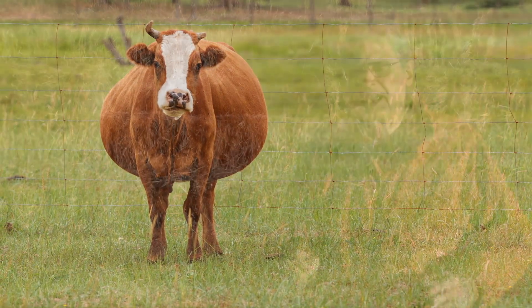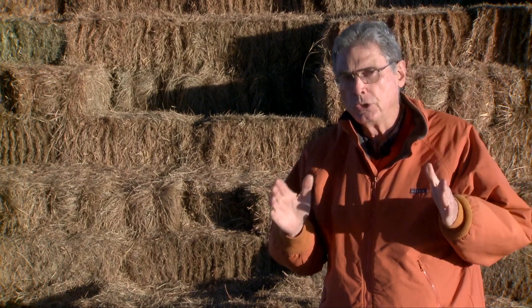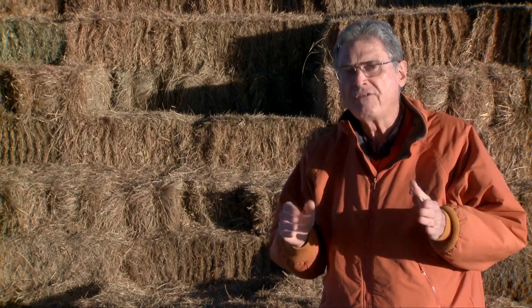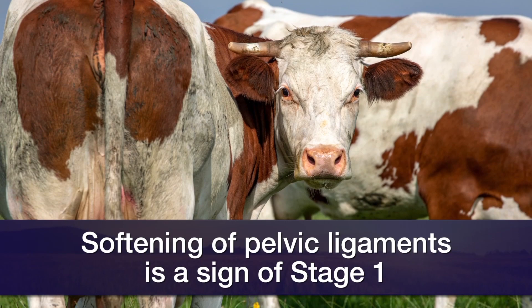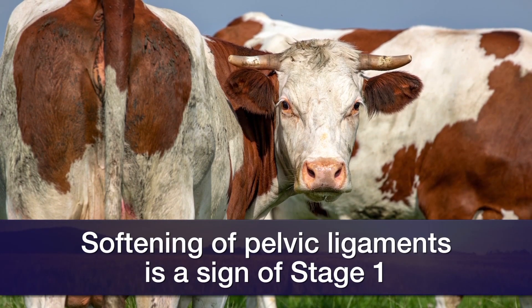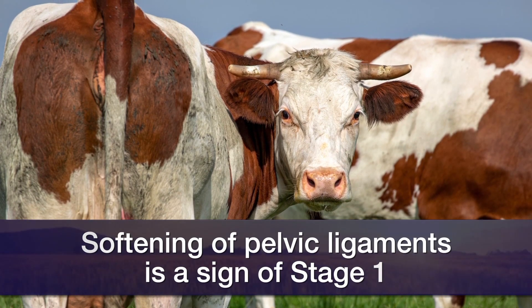Something else in stage one that is key to evaluating when a cow or heifer is about to calve: due to hormonal changes, there will be some softening or relaxation of the pelvic ligaments around the tail head. If you see some sinking or softening of those ligaments, that's a pretty good clue that stage one is about to end and stage two — the delivery of the calf — is about to begin.